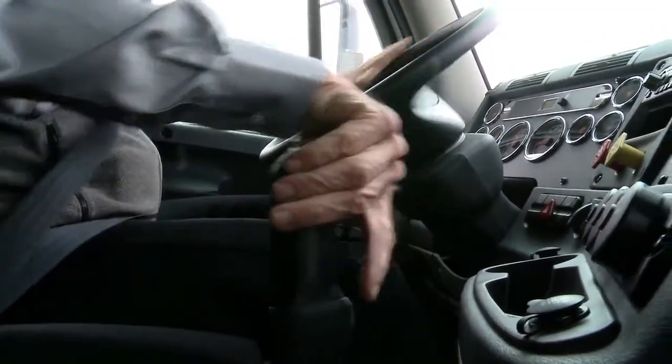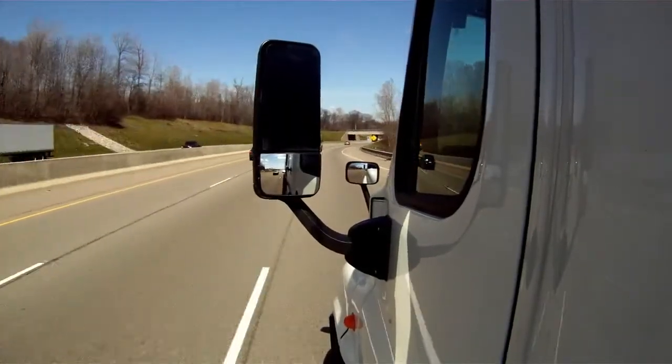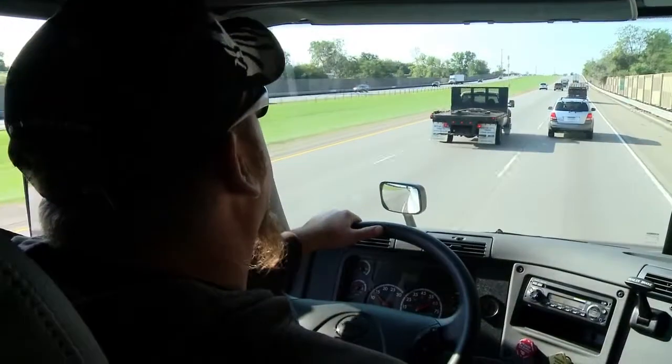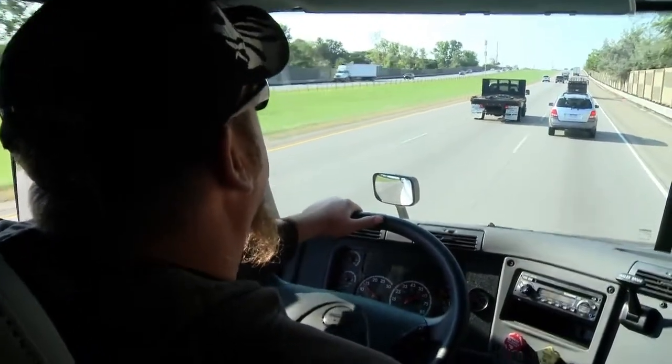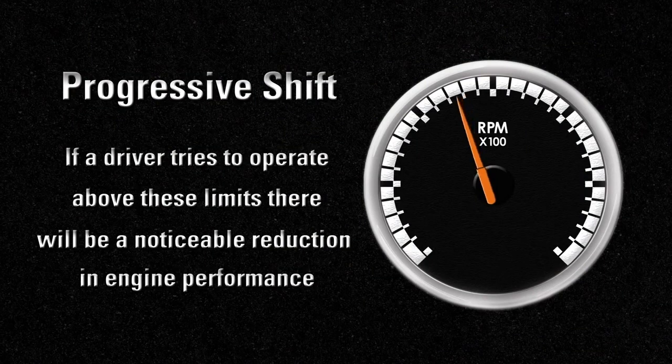Progressive shift is electronically enabled and drivers should be informed prior to a run if it is turned on or off. At the same time, they should be informed of the RPM limits that have been set. If a driver tries to operate above these limits, there will be a noticeable reduction in engine performance.